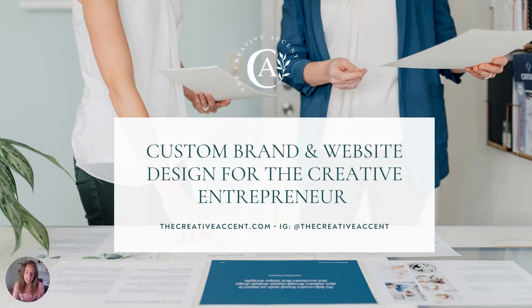Here at The Creative Accent, we specialize in custom brand and web design for the creative entrepreneur. If you'd like to see the full case study on Jolie Jo, head over to thecreativeaccent.com — you'll find it on the blog. I'm also on Instagram at The Creative Accent if you want to connect there. Don't forget to hit that subscribe button if you'd like to receive more design tips and brand breakdowns like this one. Have a great day!